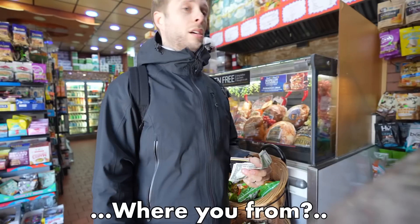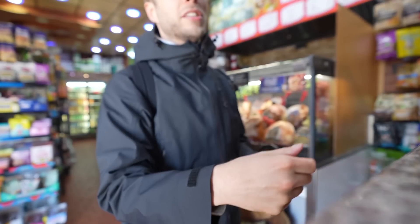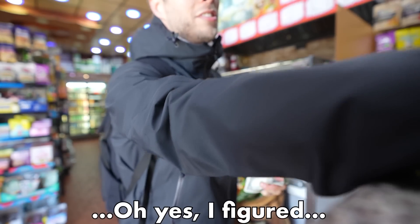How are you? Where you from? I live in Queens, but I'm not from here — I'm from Massachusetts.